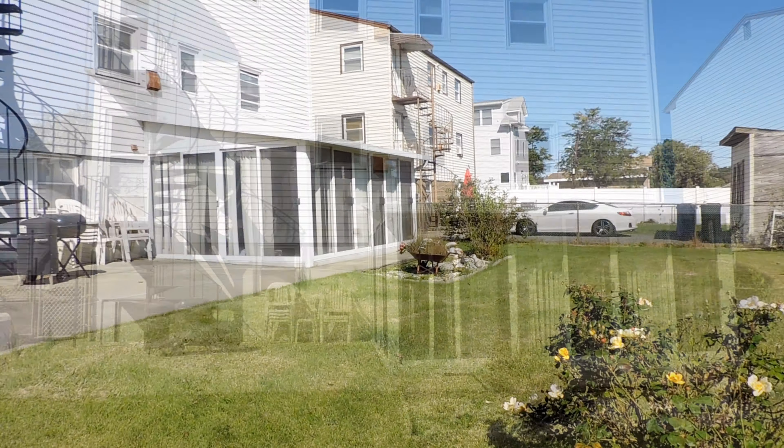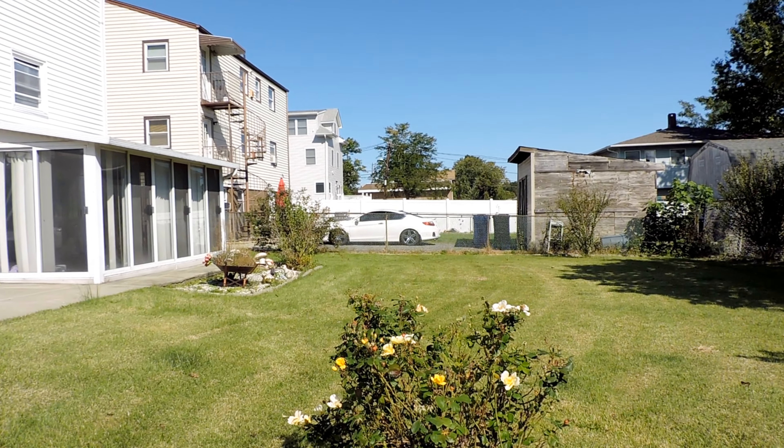This home is located near schools, shopping centers, food stores, and public transportation.